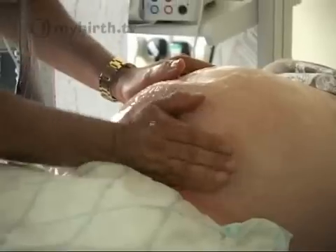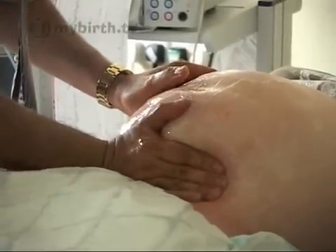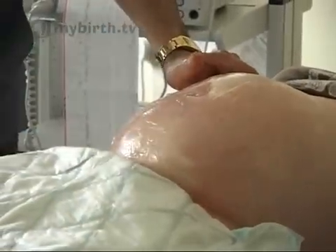We do that at term because although it's a bit easier to do it earlier than term, there is some evidence that the earlier you do it the more likely it is that that baby will turn back again.